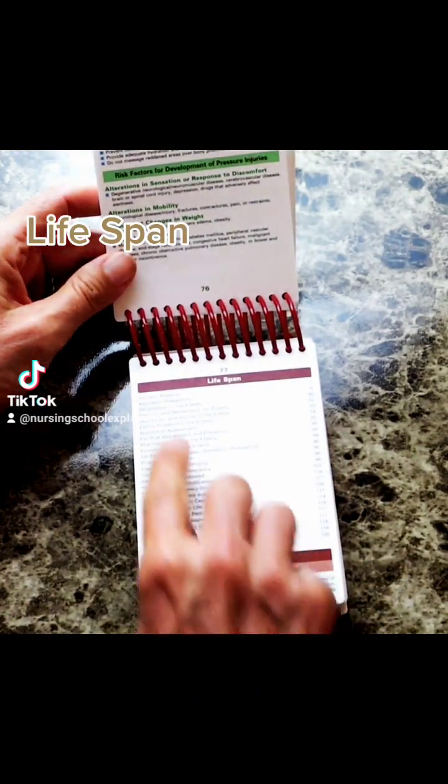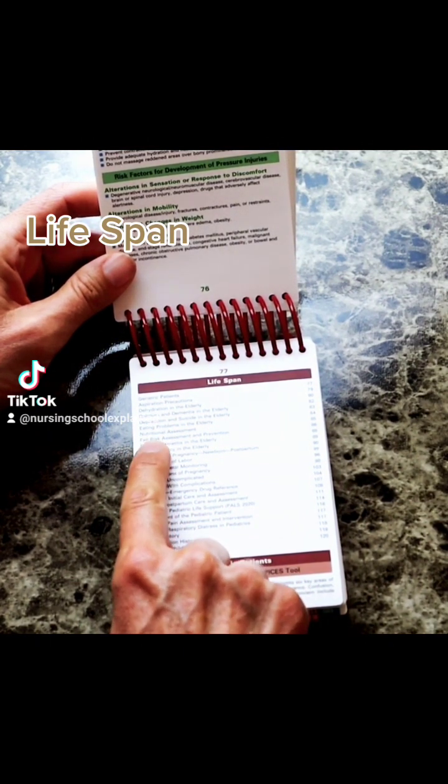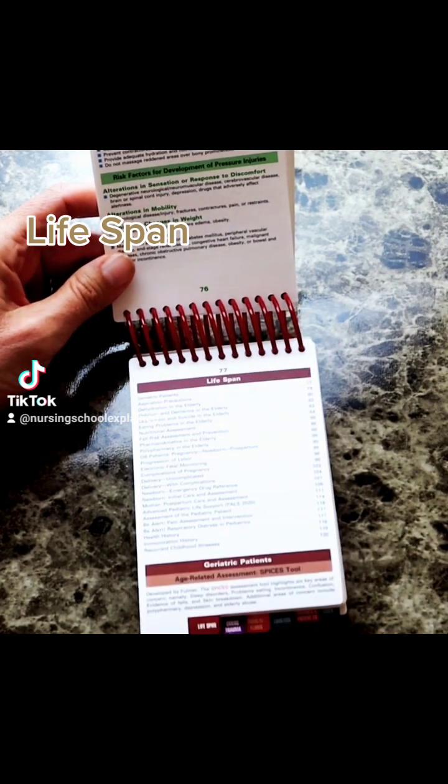The next tab is lifespan, so it goes into geriatrics, delirium, depression, eating problems, nutritional assessments, and all these different things that relate to patients of different spans in their life — different ages.